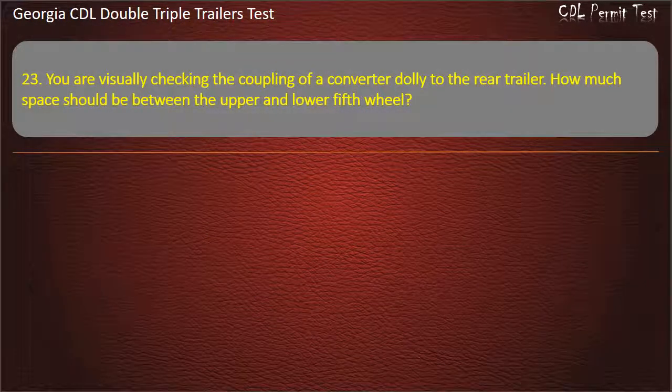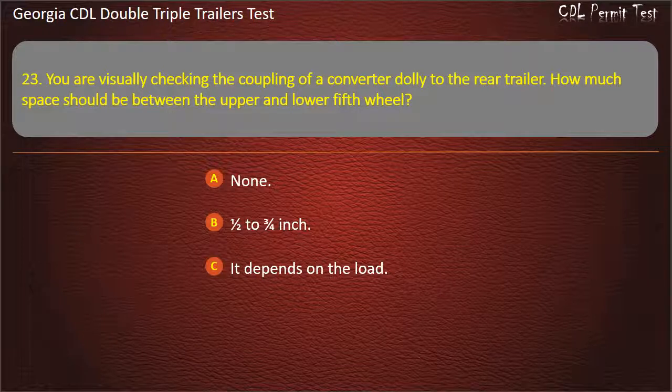Question 23: You are visually checking the coupling of a converter dolly to the rear trailer. How much space should be between the upper and lower fifth wheel? Options: None. One half to three fourths inch. It depends on the load. Answer: None.